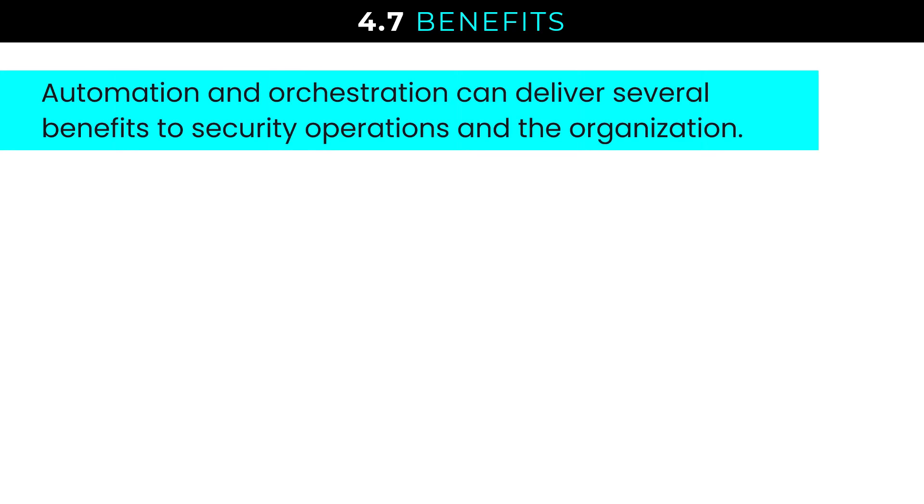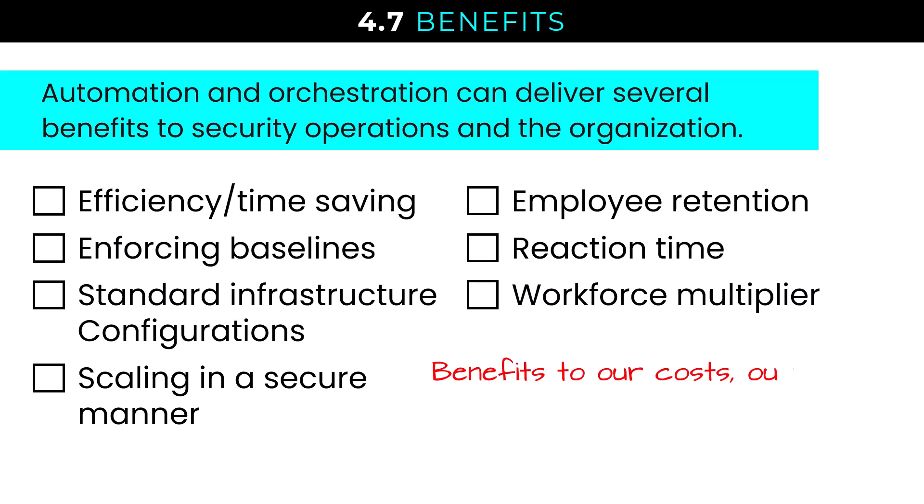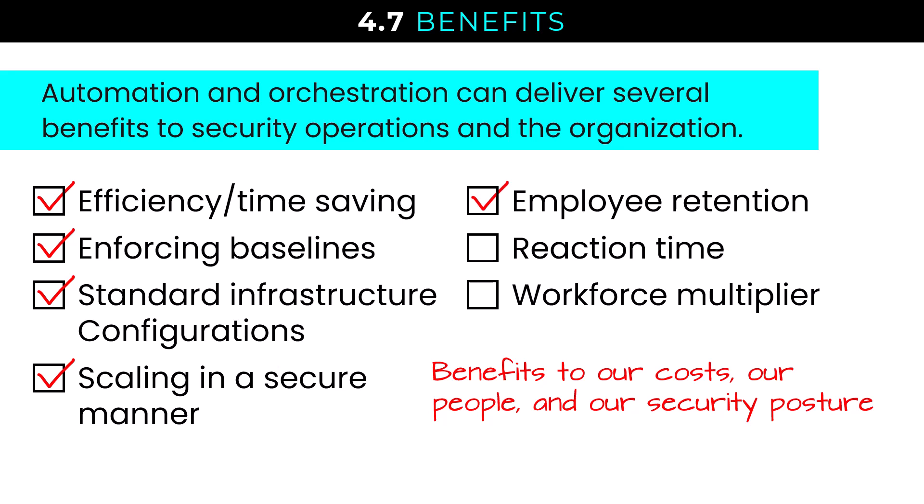Automation and orchestration can deliver several benefits to security operations and the organization if we make good automation decisions. It will bring benefits in terms of costs, our people, our security posture — the organization wins in the process. Key benefits include efficiency and time savings, enforcing configurations and baselines, scaling securely, improving employee experience and reaction time, and acting as a workforce multiplier. We'll unpack exactly what is meant by that phrase in a moment.